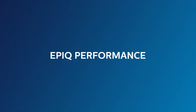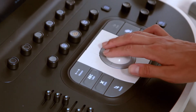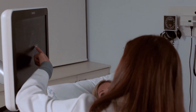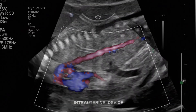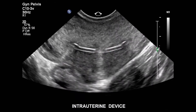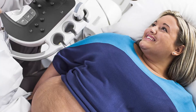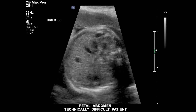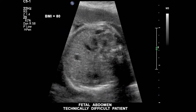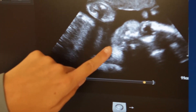The Philips proprietary N-Sight imaging architecture introduces a totally new approach to forming exceptional ultrasound images. Unlike conventional systems that form the image line by line, N-Sight creates images with optimal resolution, down to the pixel level, in real time. Combined with our PureWave crystal technology, N-Sight helps you provide a confident diagnosis on even the most technically challenging patients. It's our most powerful architecture ever applied to ultrasound imaging.